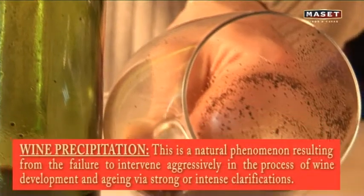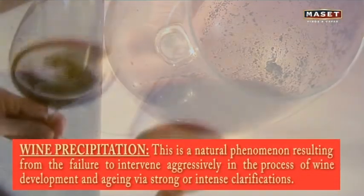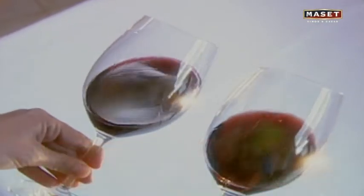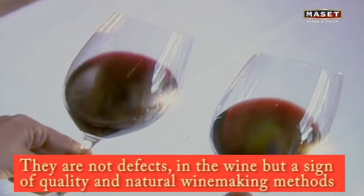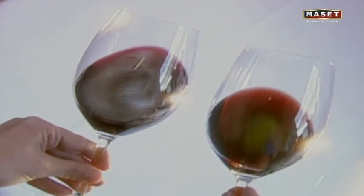Wine precipitation is a natural phenomenon resulting from the failure to intervene aggressively in the process of wine development and aging via strong or intense clarifications. These deposits are not defects in the wine, but a sign of quality and natural winemaking methods. Over the years, there are essentially two types of sediment.